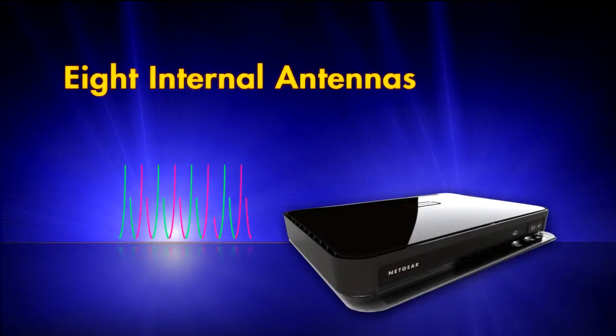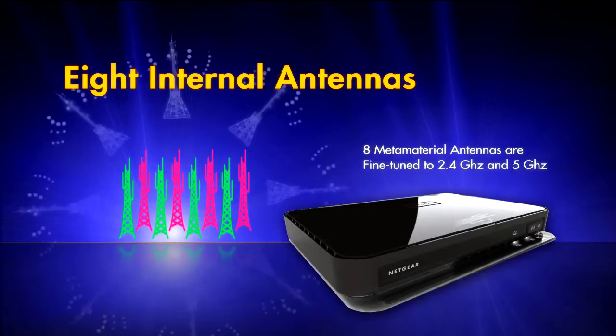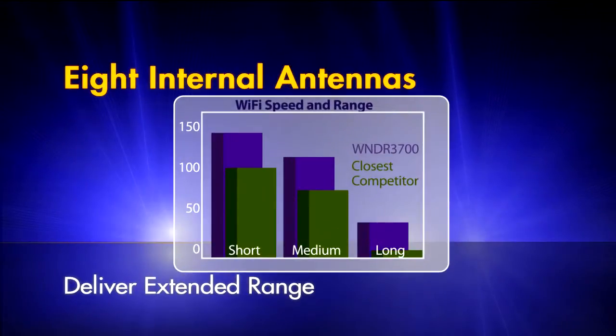8 internal antennas, fine-tuned for each frequency, deliver extended range way above competing routers.